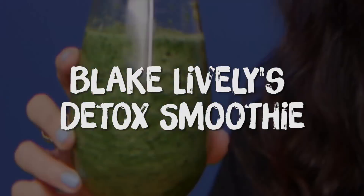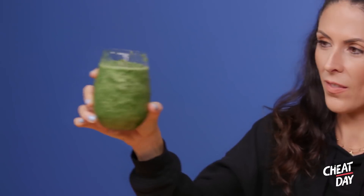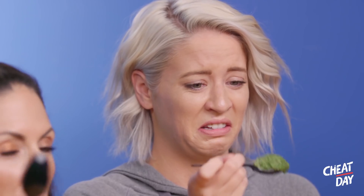Bring it on. What is this? This is Blake Lively's Detox Smoothie! Guys, this is so chunky. Oh my gosh. It smells amazing. This is like very solid. It doesn't feel like a smoothie. It's like guacamole. It's like a vegetable jello. Oh, we do need a spoon. A vegetable jello. How enticing.